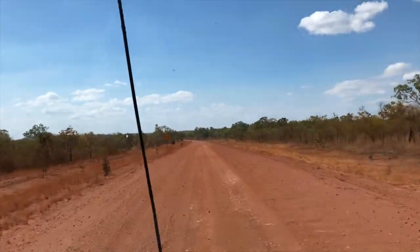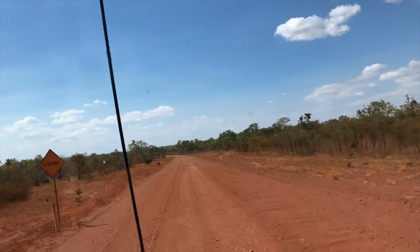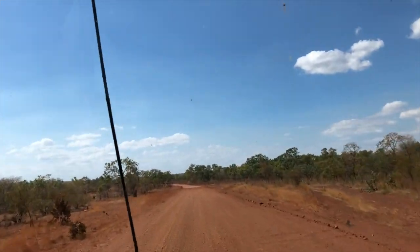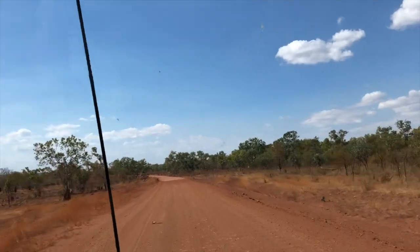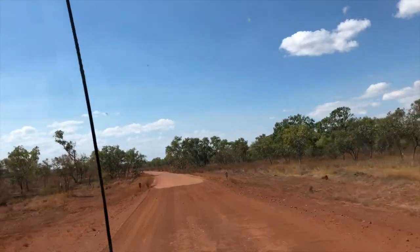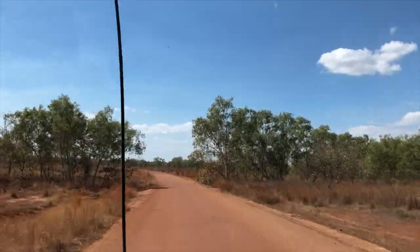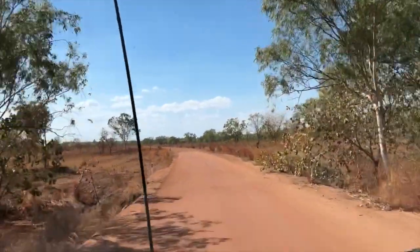That's a nice drive, still hilly, which is quite surprising — we would expect flat savannah. It's hot out there, beautiful day. The adventure continues.